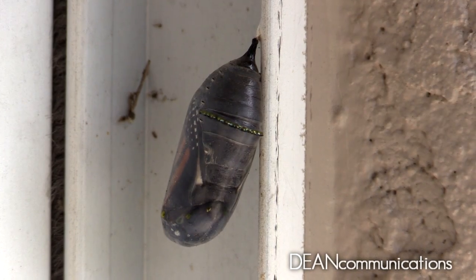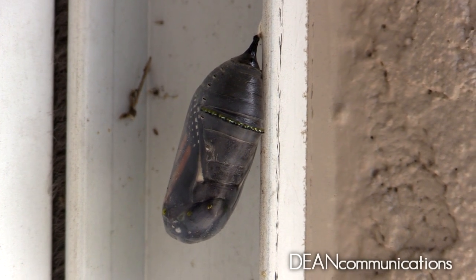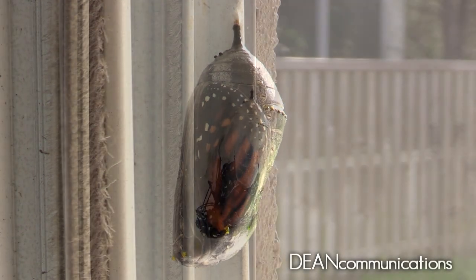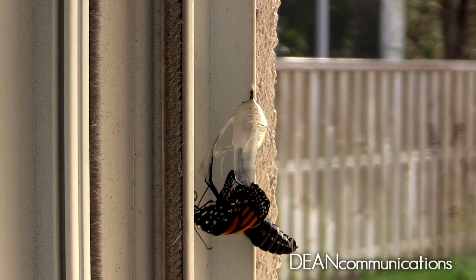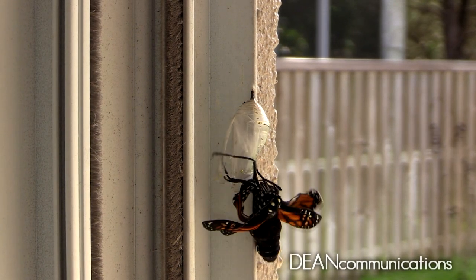About a day before the butterfly is ready for its coming out party, it begins to darken. Soon, the chrysalis becomes transparent. You can clearly see the distinctive pattern and color of the creature's wings. When this happens, it's only a few minutes before the fully formed butterfly breaks through.